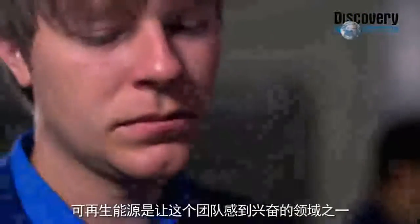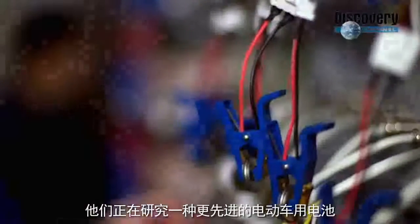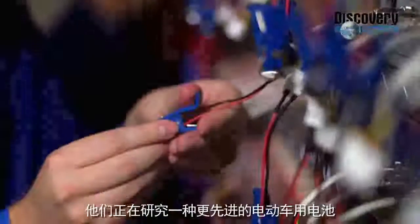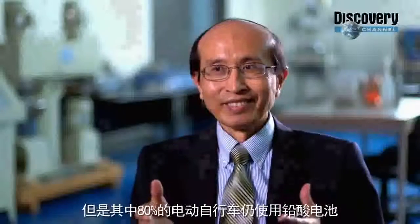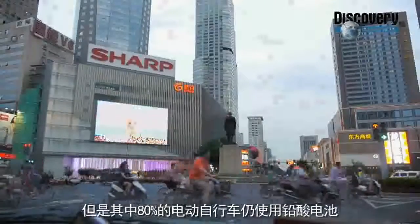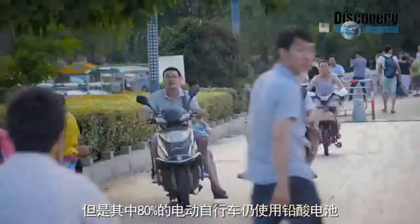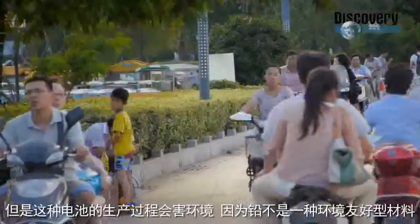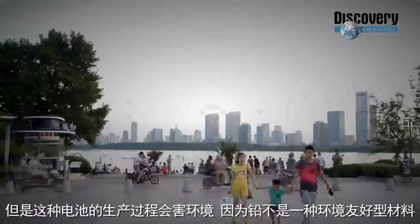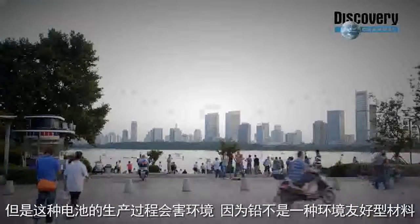One area the team at Engstrom Materials is excited about is alternative energy — they are currently working to create a better battery for electric vehicles. In China alone, they produce 35 million electric bikes a year, and unfortunately 80% of the batteries used in those electric bikes are still lead-acid batteries. The production of those batteries can be bad for the environment, because lead is not a very desirable element for the environment.